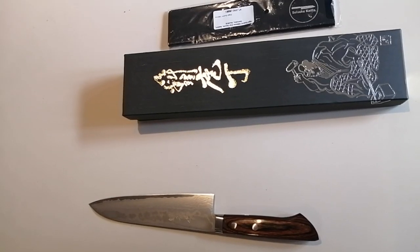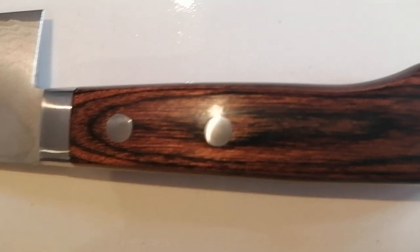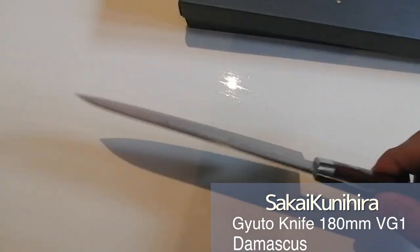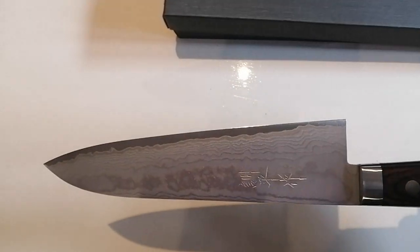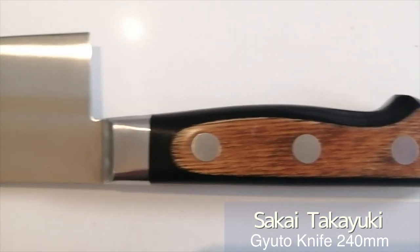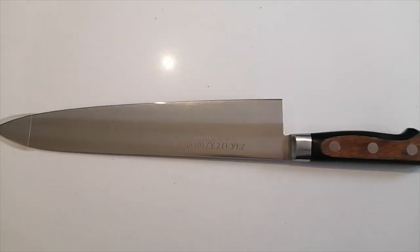I'll introduce some knives I bought for my friends in Australia. This is a Gyuto knife. The brand is Kunihira — it has a beautiful Damascus pattern. This is also a Gyuto knife. The brand is Sakai Takayuki. It's used for cutting whole salmon and also good for cutting veggies and meat.